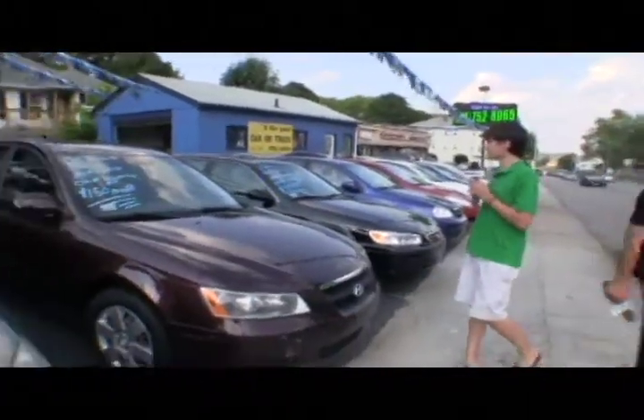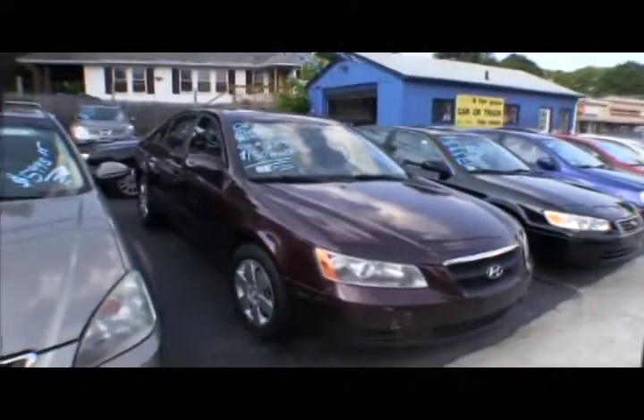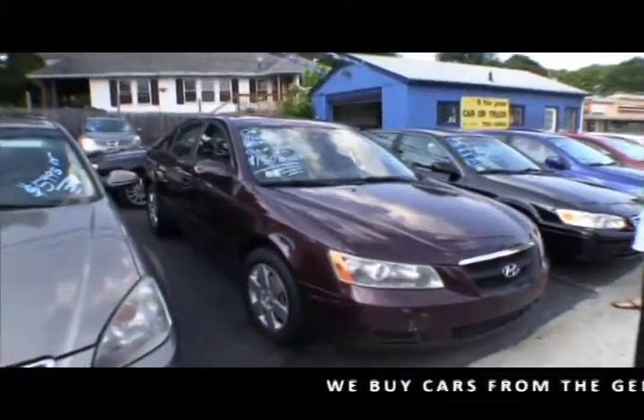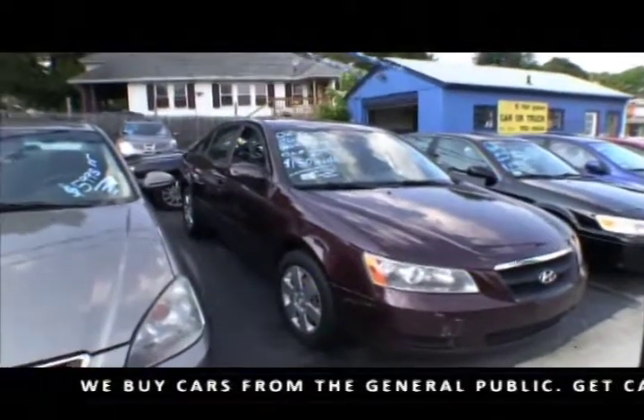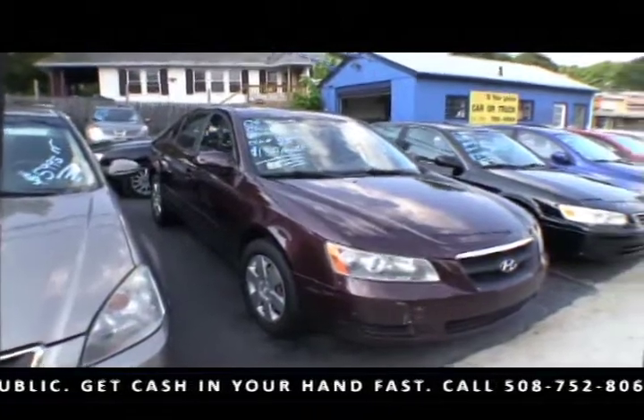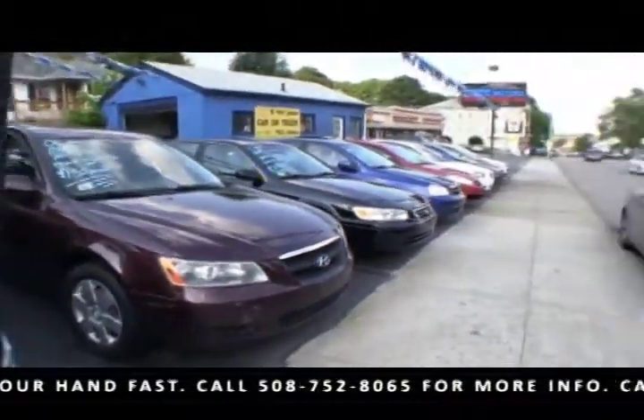Up next, the 2006 Hyundai Sonata. It has automatic transmission, ice-cold air, it's a one-owner car, and it's only $150 a month. Come in and see it for yourself. Take it for a test drive. We'll put the plate on it — it is easy and quick to shop for cars here at Trimble Motors. 752-8065.